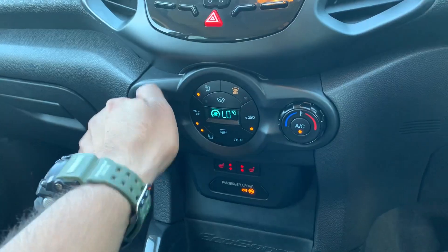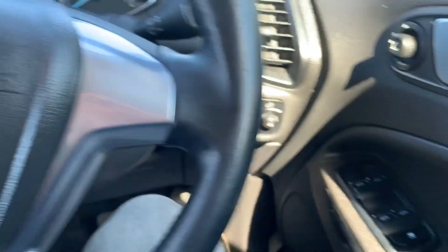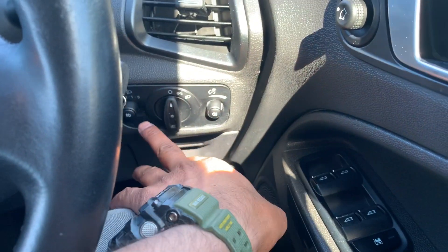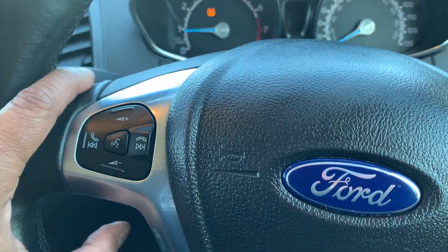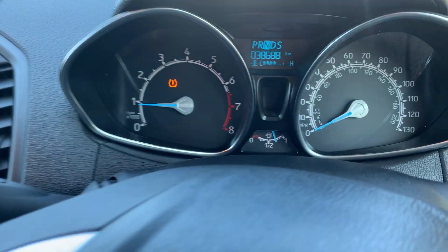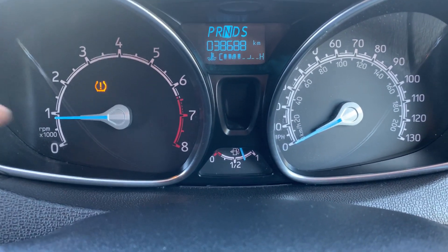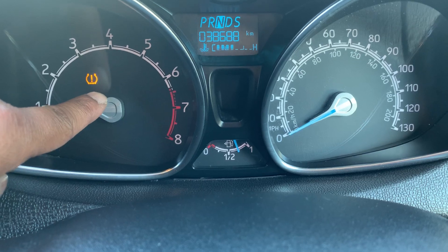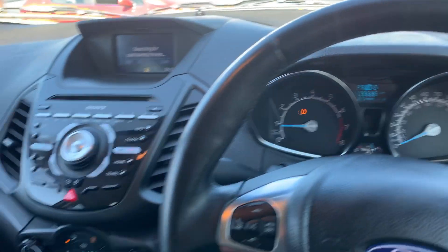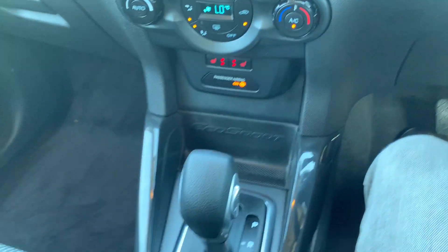The car has got automatic windows, front and rear fog lamps, and audio controls for your Bluetooth phone device right there. It's currently looking for Bluetooth to pair up. It has got a guaranteed 38,688 miles on the clock. There's a low tire pressure sensor light on — that just means one of the tires needs a little air topped up, which we'll sort. It has got heated seats on both front seats.